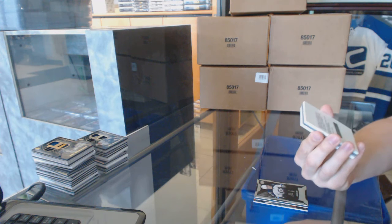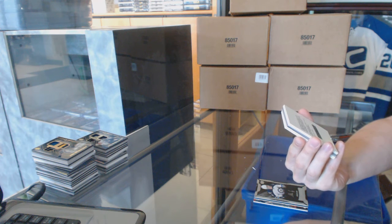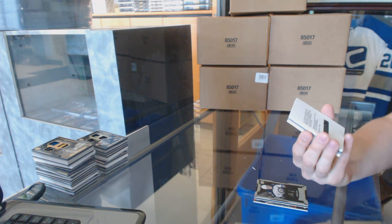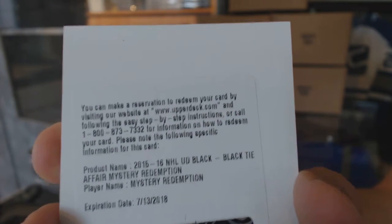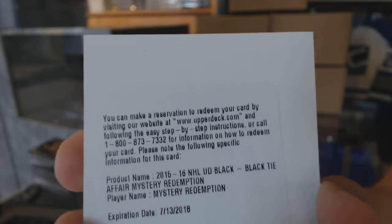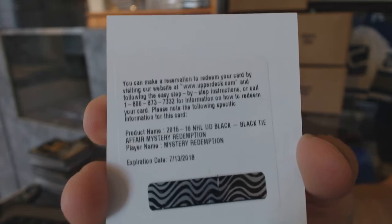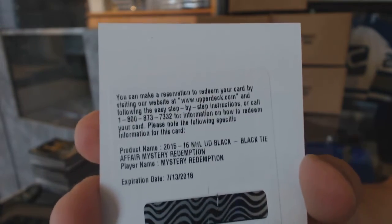We've got a redemption — that is going to be one hell of a random. We've got a redemption for a mystery player black tie affair. I'm 99% sure these are all one-of-ones — these are the lace-ups, the laces from the top part of the jersey. This is a freaking massive hit. One of one black tie affair, which would be random between everybody.